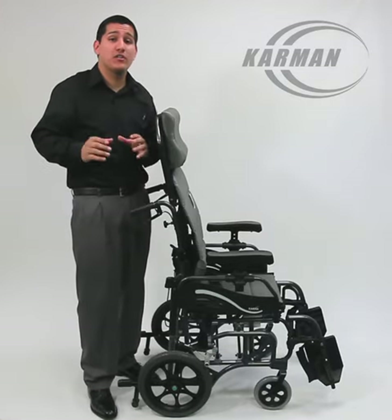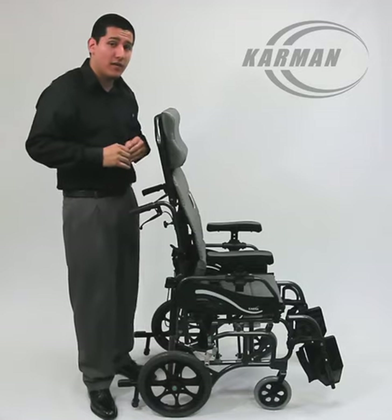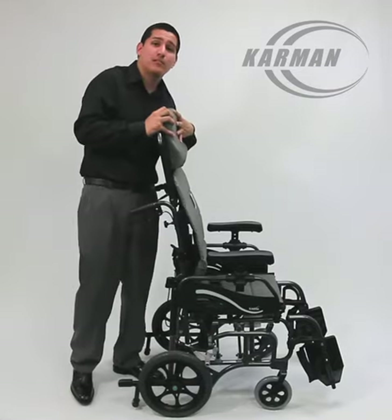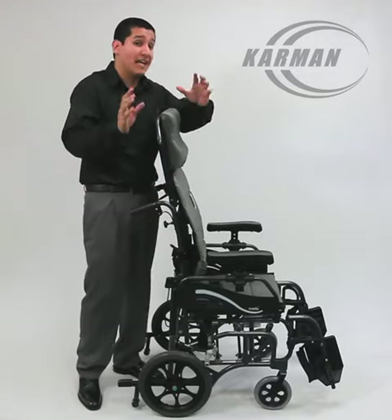We also have a large wheel version that weighs 36 pounds. This model at 33 pounds comes standard with your anti-bacterial upholstery. It is removable and it is foldable.